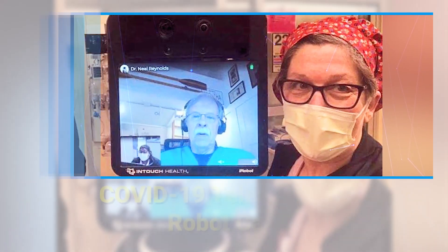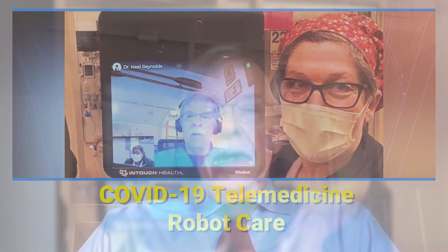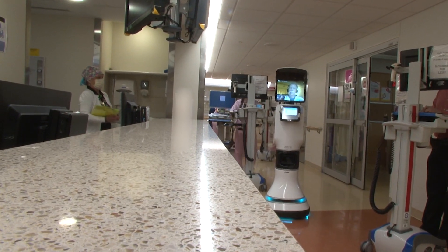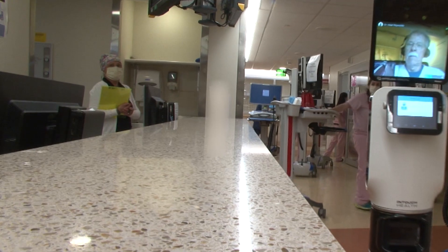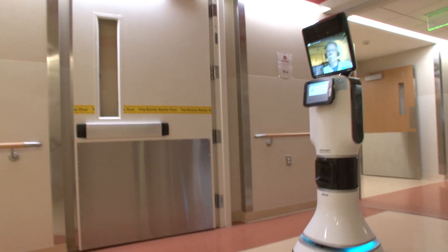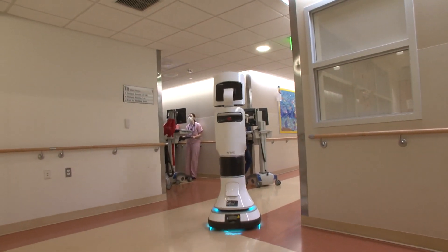From his home, 22 miles away, Dr. Neal Reynolds is treating patients with severe COVID-19 at the R. Adams Cowley Shock Trauma Center. We call it semi-autonomous — I manipulate it and drive it right, left, up, down. I go into the patient's rooms and do not require anybody else to help unless something is in the way. Dr. Reynolds can conduct a complete exam thanks to Fast Freddy, one of six high-tech robots in the COVID units.